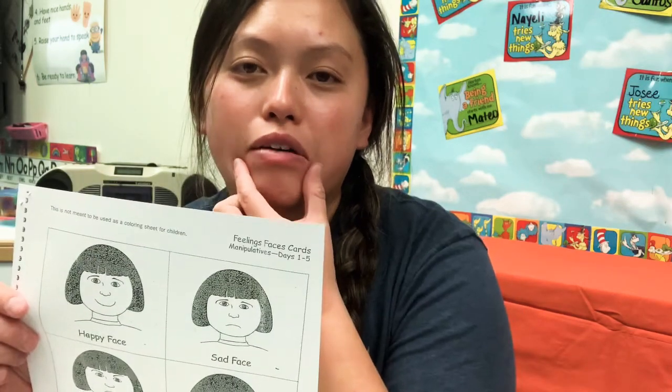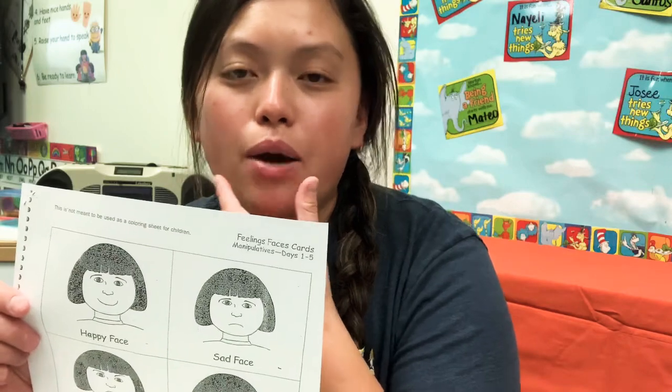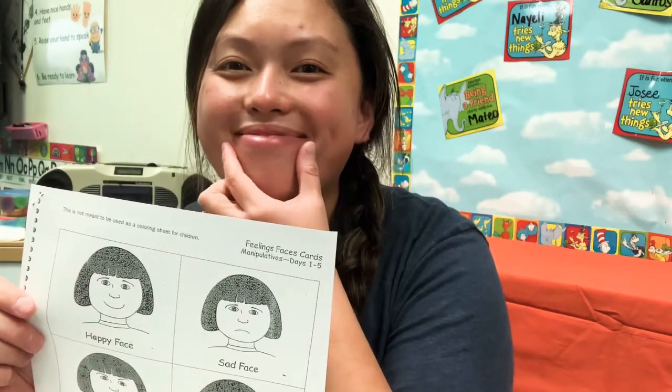See, our mouth goes down and we're sad. But if our mouth goes up, then we're happy.